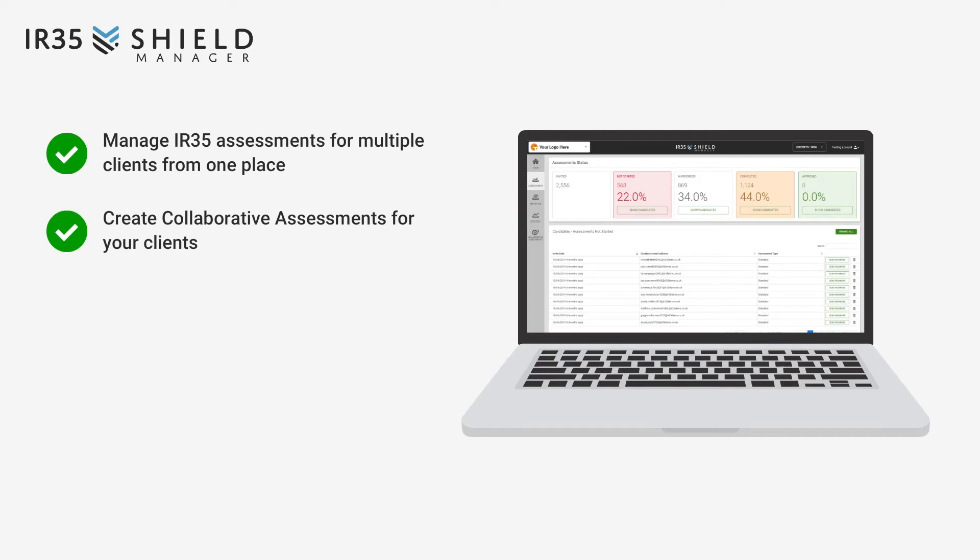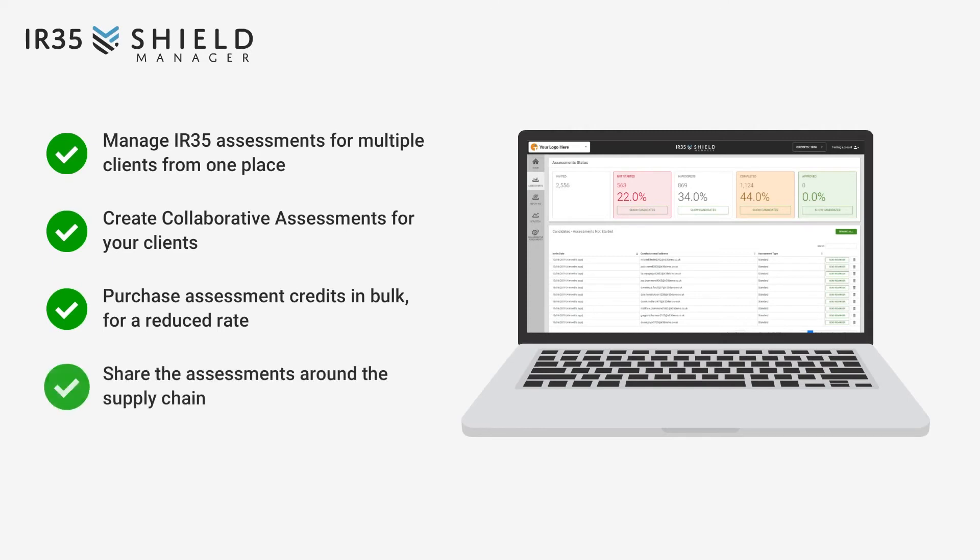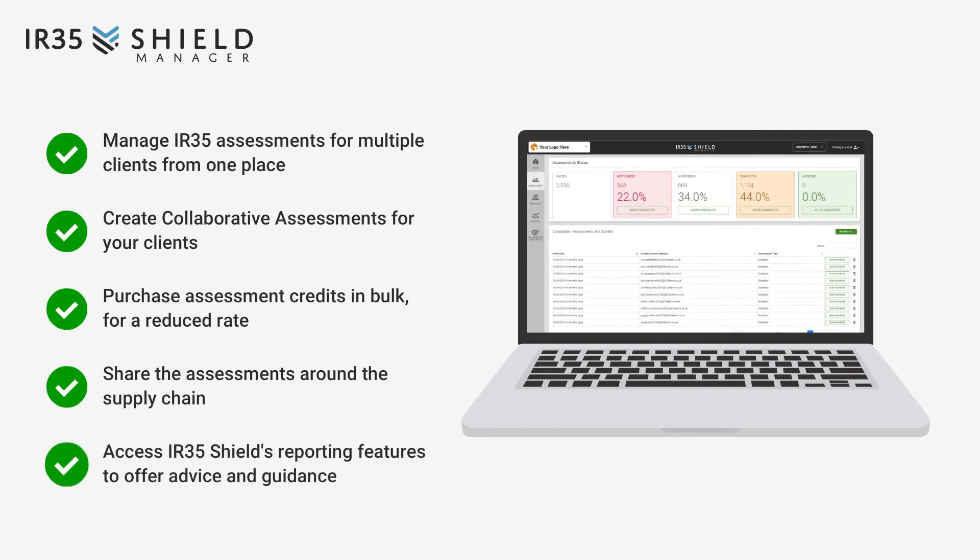You can create collaborative assessments for your clients. You can purchase assessment credits in bulk for a reduced rate. You can share the assessments around the supply chain. And you can access IR35 Shield's reporting features to offer advice and guidance.